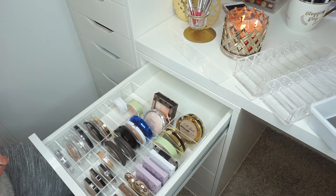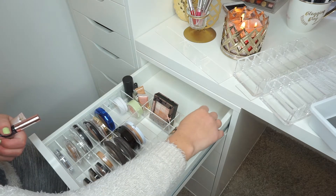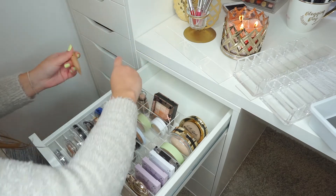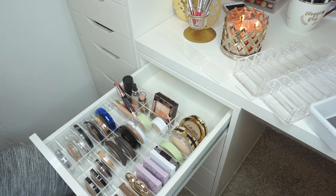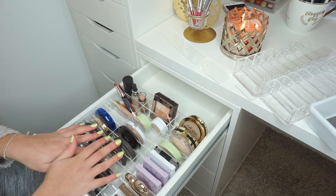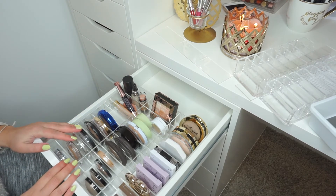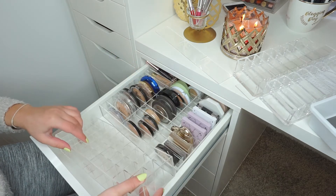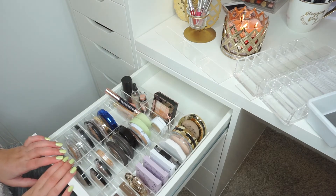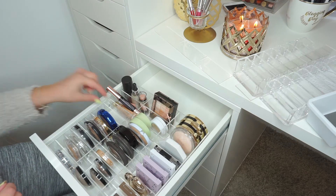I also have these liquid highlighters which I want to try to fit — let's see if I can still close my drawer. Maybe these can go together. Perfect. Now it fits all of my highlighters, even my liquid highlighters. This looks so beautiful and organized. I'm freaking obsessed. I have another highlighter I can add right here. I love this so freaking much. You can also add the lipstick organizer alongside it, but I actually have my lipsticks somewhere else, so I'm going to add the lipstick organizer in another drawer. I even have room to grow, which is amazing.